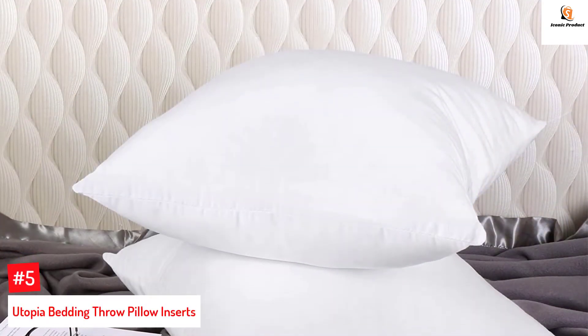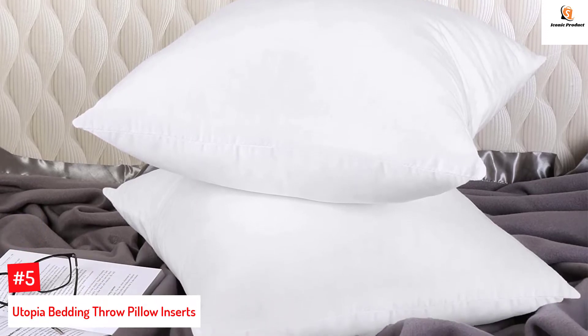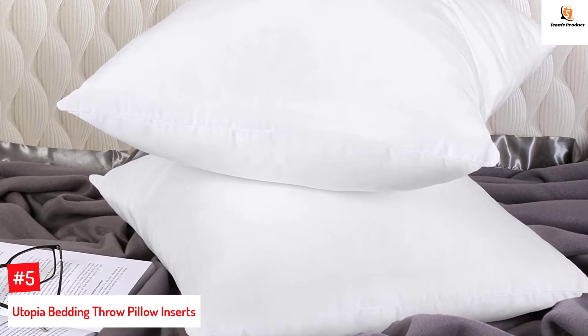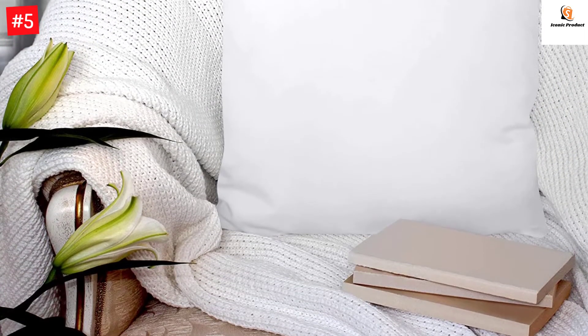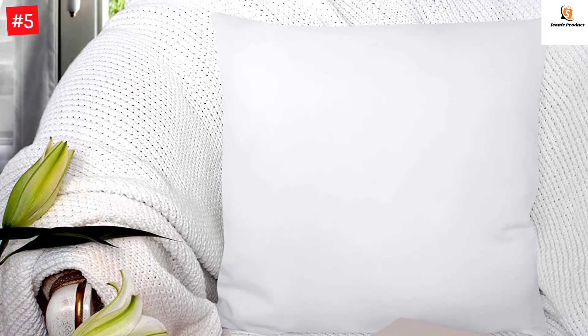Number 5: Utopia Bedding Throw Pillow Inserts. The two-pack square-shaped pillow inserts from Utopia Bedding are of the perfect size and make great additions to any bedroom or couch. These have been compressed in vacuum packaging to ensure safety during shipping. Each 22x22-inch fluffy pillow is filled with siliconized fiber and comes with a white poly-cotton cover that is easy to wash.